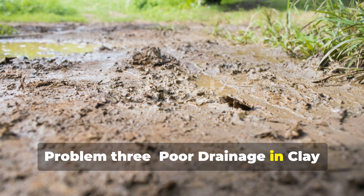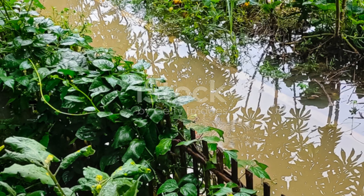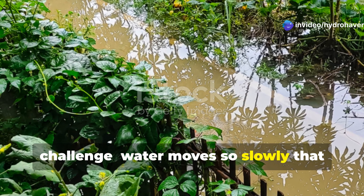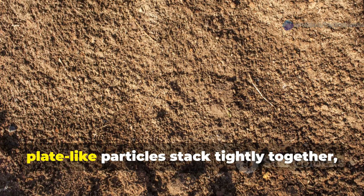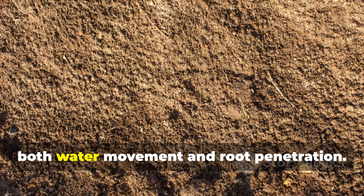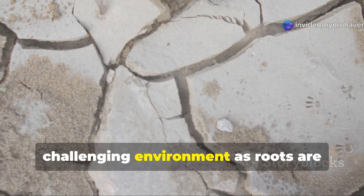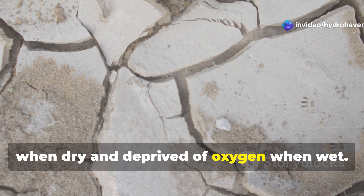Problem 3: Poor Drainage in Clay Soil — when water won't soak away. Clay soil presents the opposite challenge. Water moves so slowly that plants often suffocate in waterlogged conditions. The microscopic, plate-like particles stack tightly together, creating a nearly impermeable barrier to both water movement and root penetration. This extreme behavior creates a challenging environment as roots are alternately exposed to air through cracks when dry and deprived of oxygen when wet.